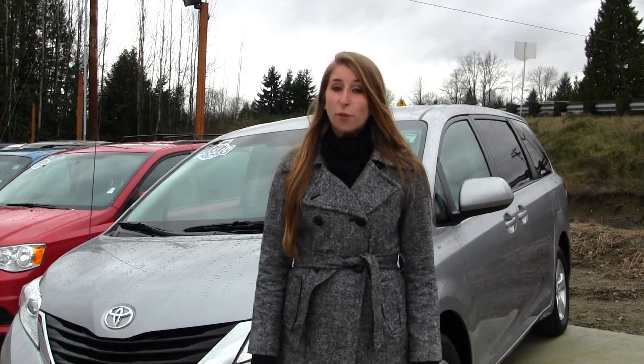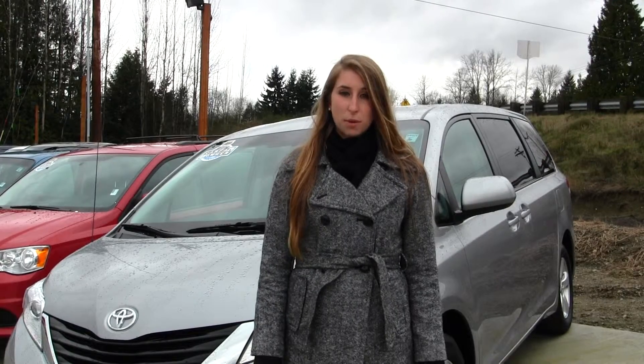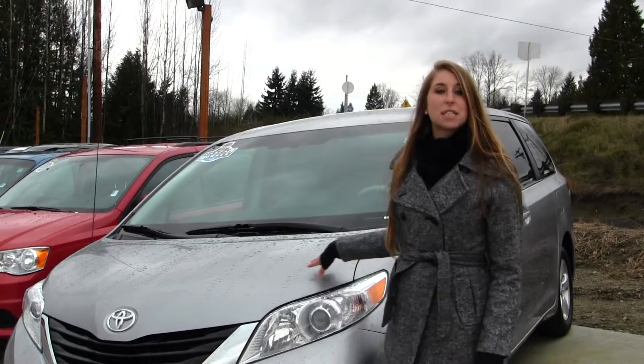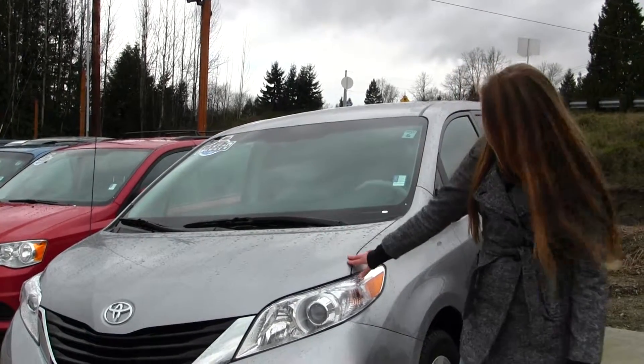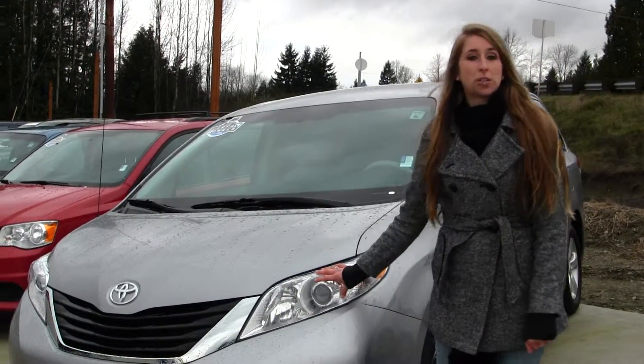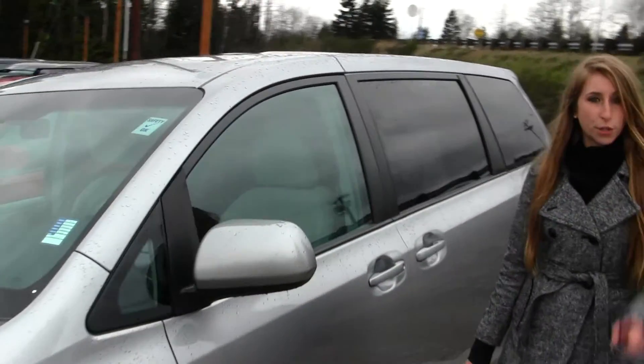Hi, this is Chelsea. Today I'm at Marysville 4th, located off I-5 in the corner of 136th and Smokyfoot Boulevard. Today we're looking at the Silver 2012 Toyota Sienna LE. This vehicle comes equipped with your projector headlights, which help with night driving. You also have alloy wheels and heated mirrors. It is Carfax's one owner.